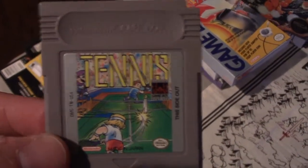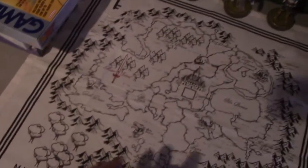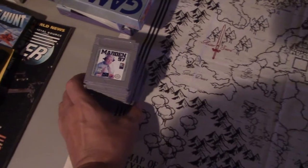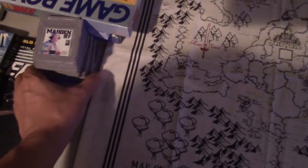NFL Quarterback Club, a tennis game, and Madden 97. I'm just collecting anything and everything I can get my hands on Game Boy-wise without breaking the bank. Those were all pretty cheap — I think the most expensive game out of the stack was Tecmo Bowl at like 10 bucks, and most of those were around three dollars.